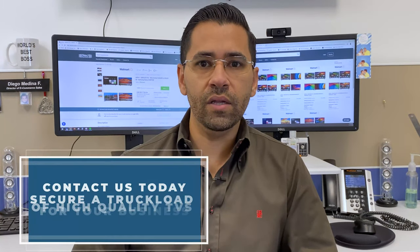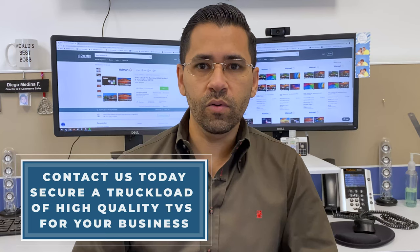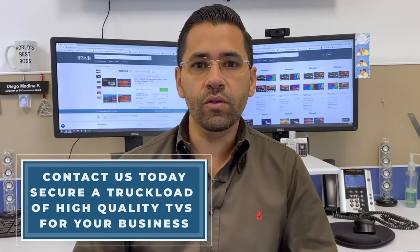If you're ready to start buying truckloads of plug-and-play tested TVs, click the link below. Contact me, I'm ready to help you. We're running 90,000 TVs a month in the entire country and I'm sure we have what you need.